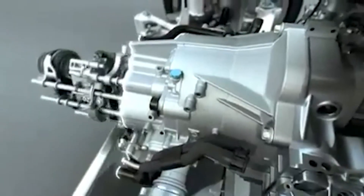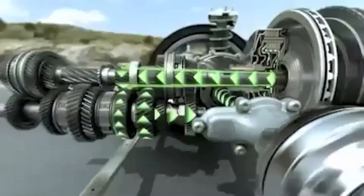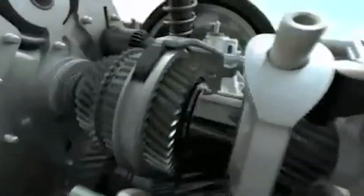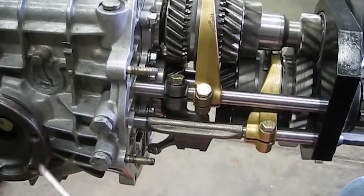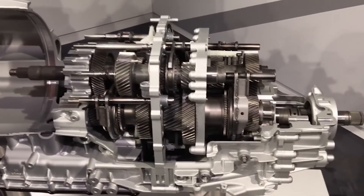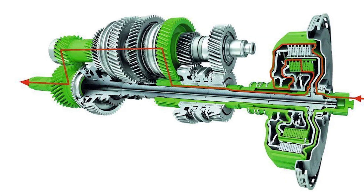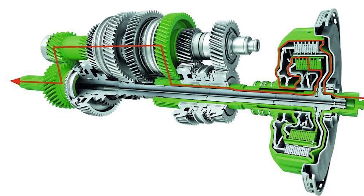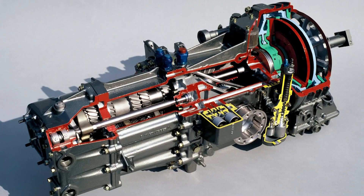The legacy — the transmission that changed everything. Today, PDK is Porsche's standard transmission. Manual gearboxes are rare, often available only on special-order models for purists. Every major manufacturer now offers dual-clutch transmissions inspired by PDK's success. Porsche invented dual-clutch technology in the 1960s, rebuilt it in the 1980s, and shelved it because the technology wasn't ready.